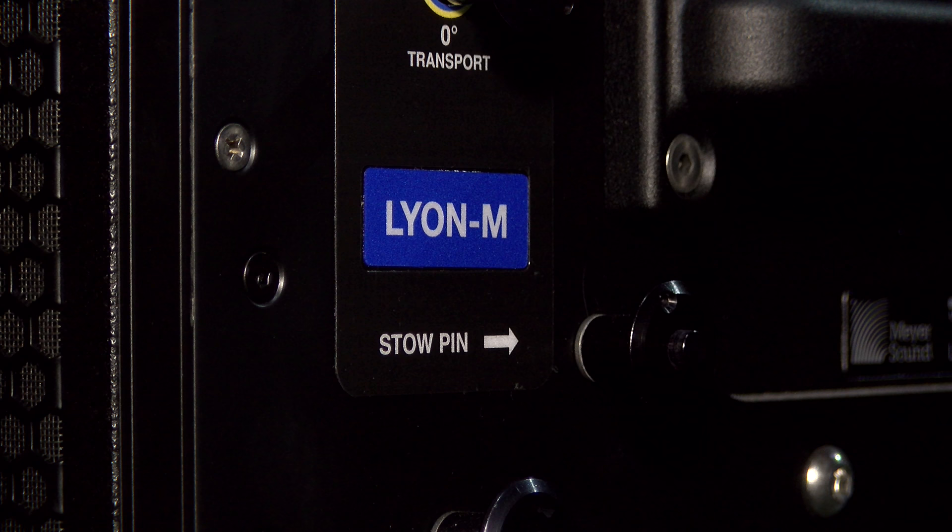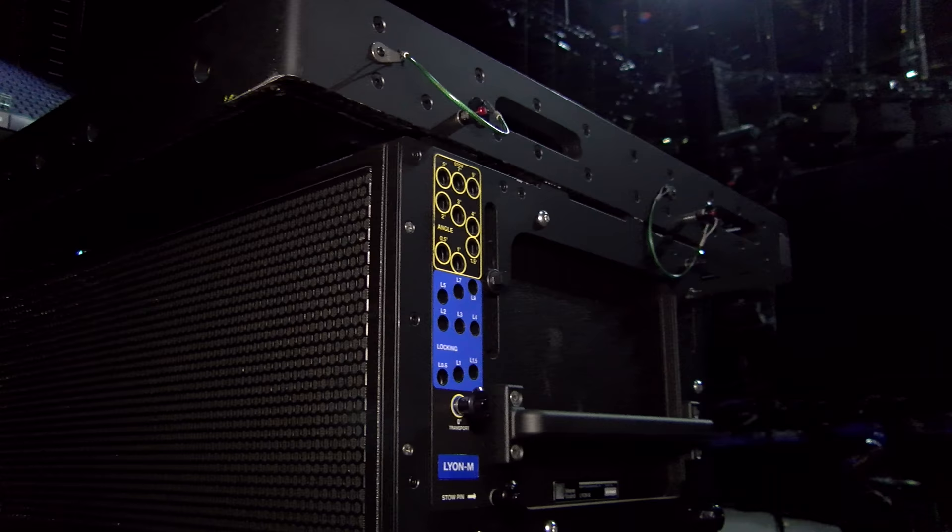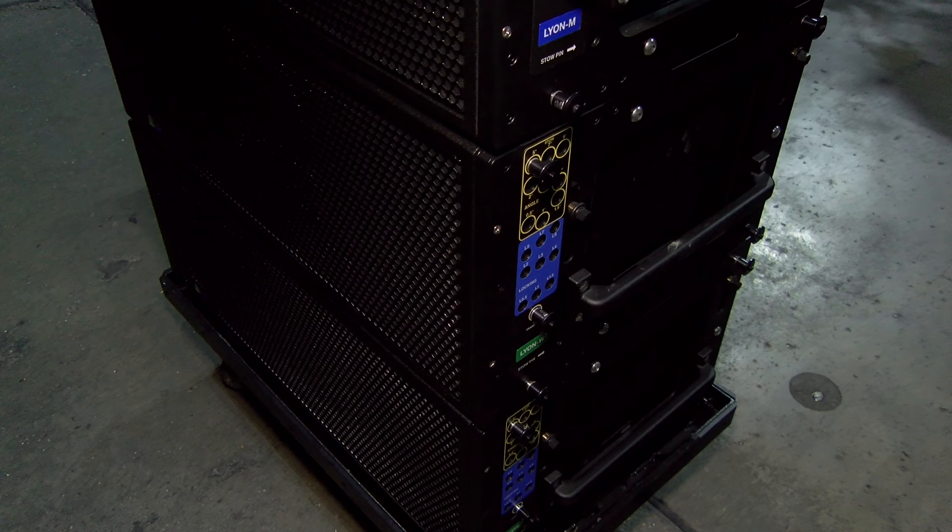Slight apologies for what's going to be a bit of a 4K blur witch production simply because we haven't quite got the lighting and we are indoors in a big old room. But this in the flesh is a Lion M enclosure. If I pan back we'll see that it's attached to a bunch of flying hardware and there's not a lot to see except for a grill. There are four of these in the stack.